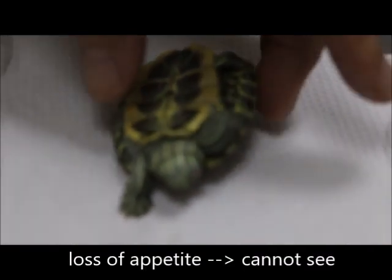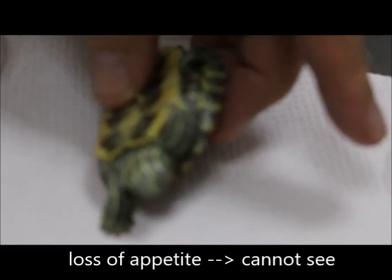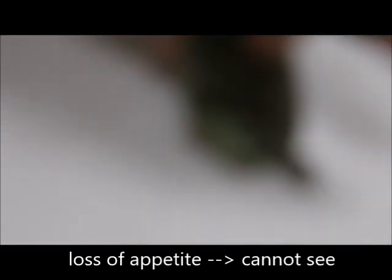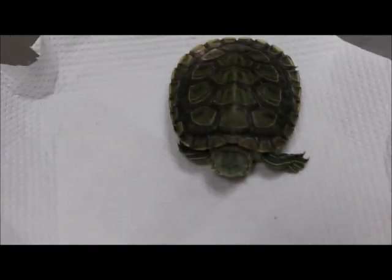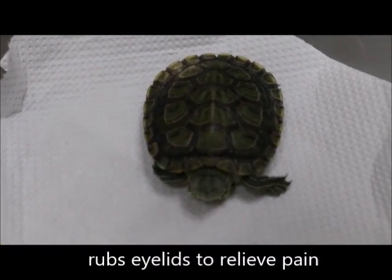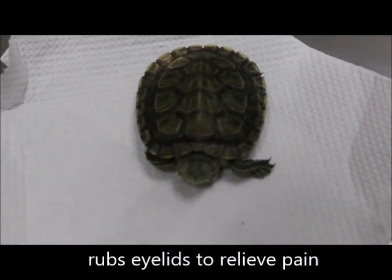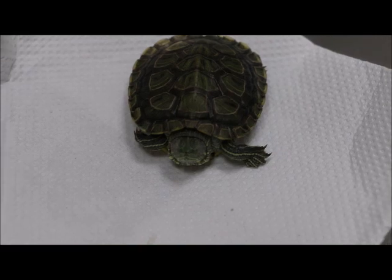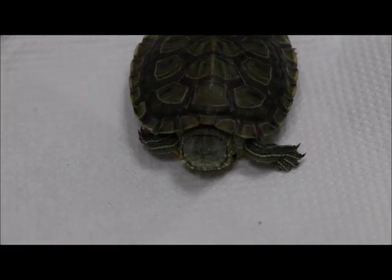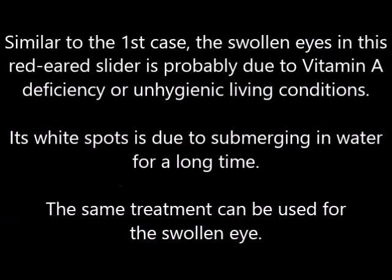Because the eyes are closed, the turtle keeps rubbing them. When in the water, there are bubbles coming from the nose. The terrapin rubs its eyelids because it is either infected or lacks sufficient vitamin A, causing pain. It rubs its eyes to try to relieve the discomfort. Similar to the first case, the swollen eyes are probably due to vitamin A deficiency or unhygienic living conditions.